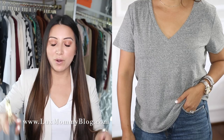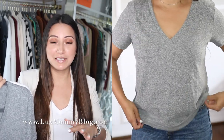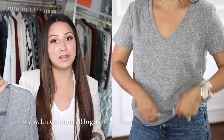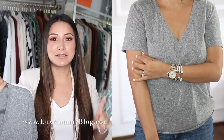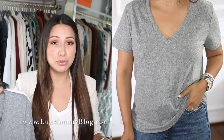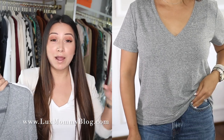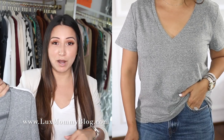Must-have number one is a basic tee. In this category, I definitely recommend going for different styles, different fits, as well as a couple of different colors. You definitely want to get white, gray, and black — these are the perfect basic neutral must-haves for a capsule wardrobe. You also want to grab short sleeve and long sleeve, and you want different fits.